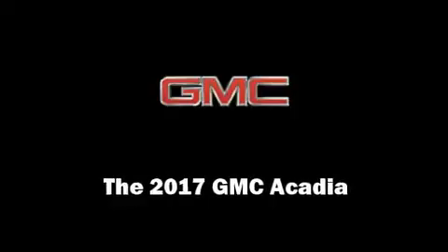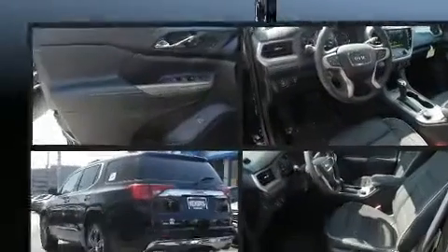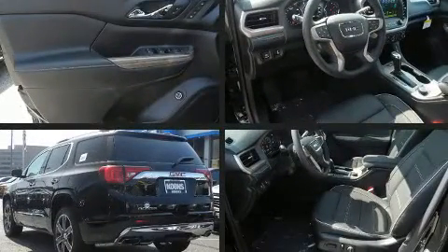Discerning drivers will appreciate the 2017 GMC Acadia. Under the hood, you'll find a six-cylinder engine with more than 300 horsepower.